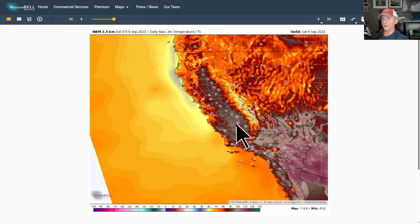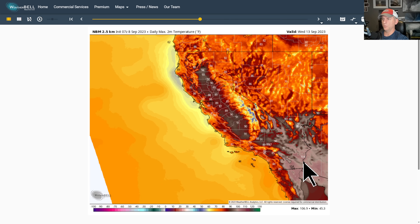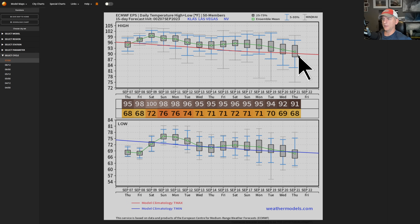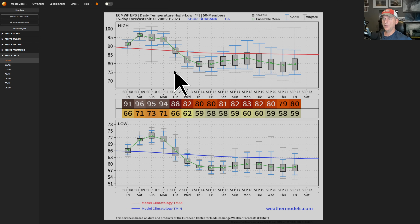Not too bad for some of the valley areas, but nothing too crazy. Going into Sunday, Monday, Tuesday, Wednesday — maybe a bit of a cool-down as we roll through next week, with some 80s returning to the valley areas. Sacramento is a little bit above average — maybe 92 degrees, about 8 to 10 degrees above average on Monday. Las Vegas — you can see the average temperatures declining as we move through September, generally just above average, maybe a couple hundred-degree days this weekend. Bakersfield above average for a while but not excessively so. Burbank drops back down a bit as we go through next week.